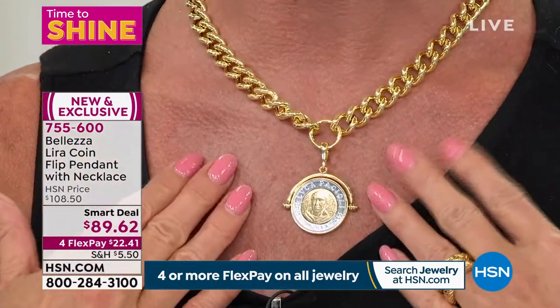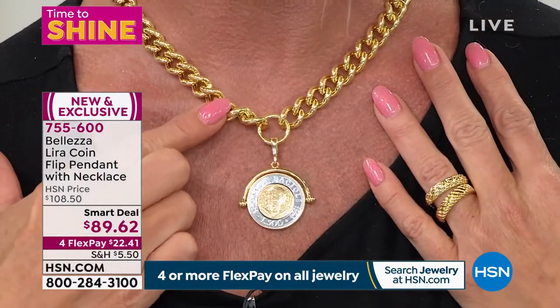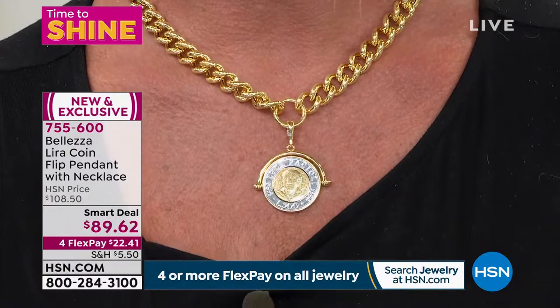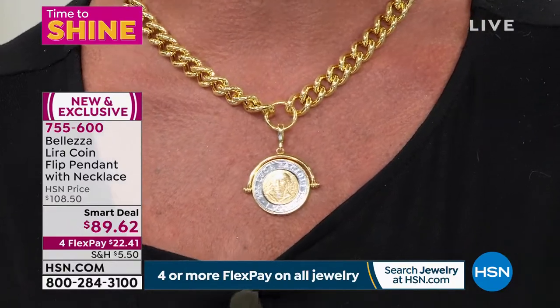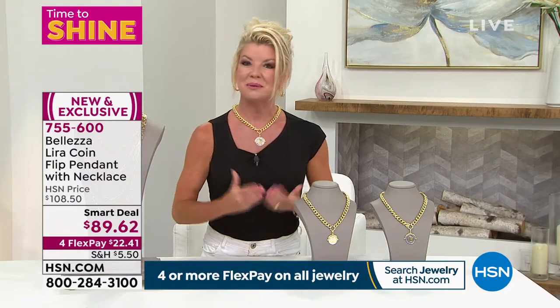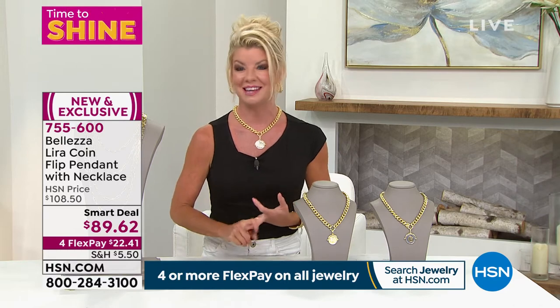You're receiving an 18 inch necklace. The smart deal limited time special is $89.62 — it will be $108 — and with flex pay it's under $23. We'll ship it directly out to you. It's so rich looking, so upscale.